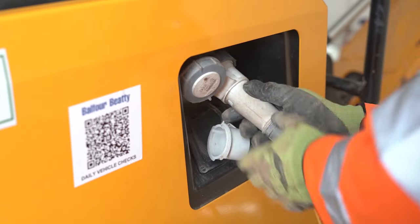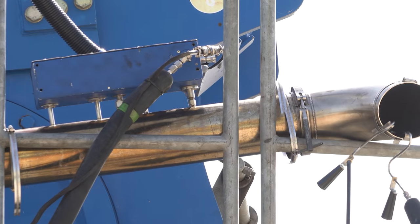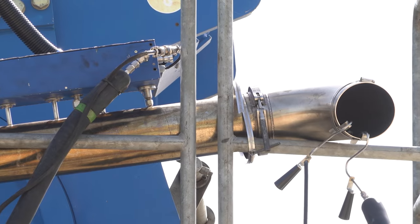We're currently undertaking some dual fuel trials with hydrogen vehicles for HS2, and we've also retrofitted some exhaust treatment modifications on some of our larger plants to reduce their emission profile.